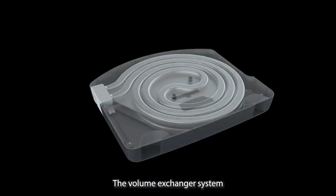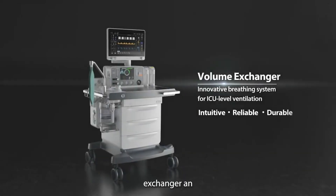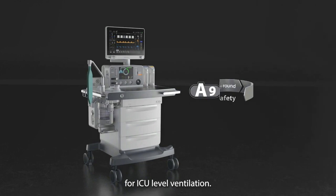The volume exchanger system has no moving parts, extending the life of the breathing system. Mindray's Volume Exchanger: an innovative breathing system for ICU-level ventilation.